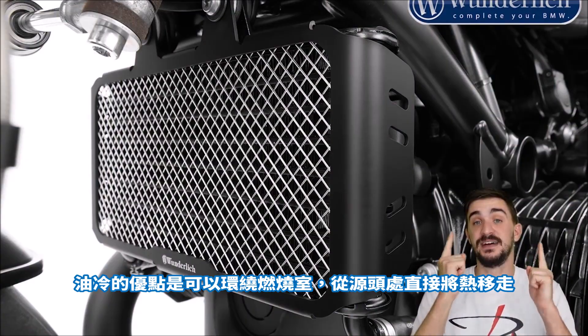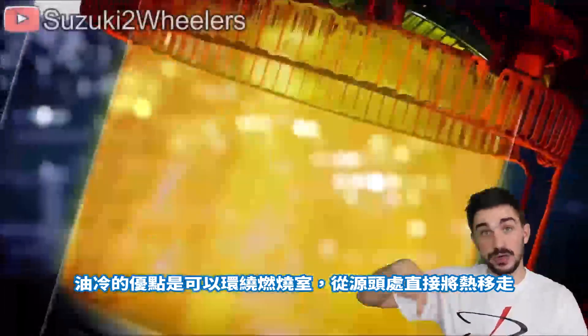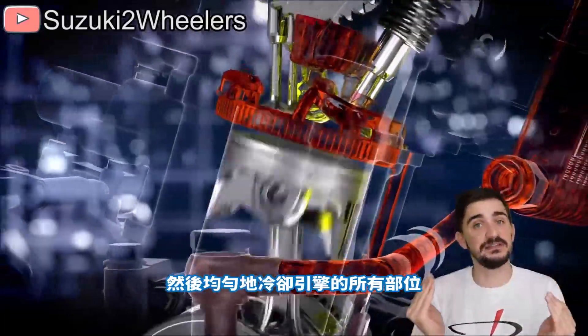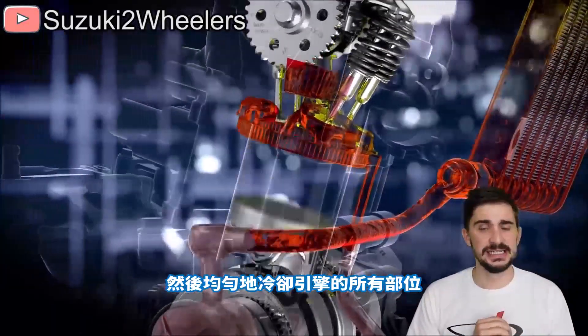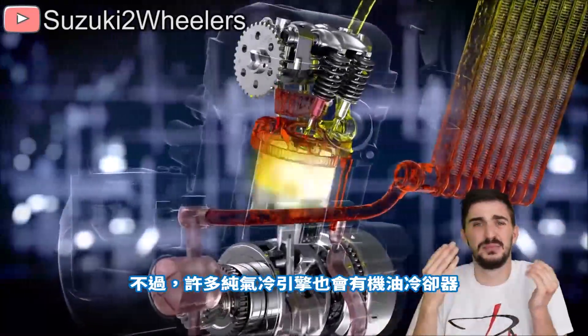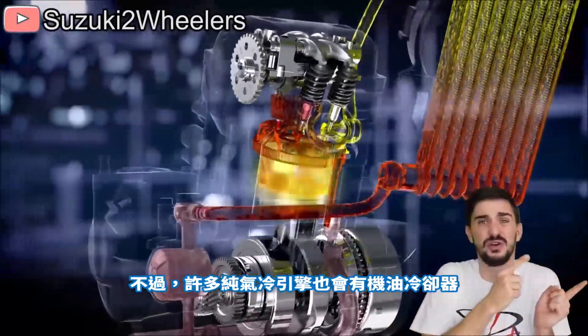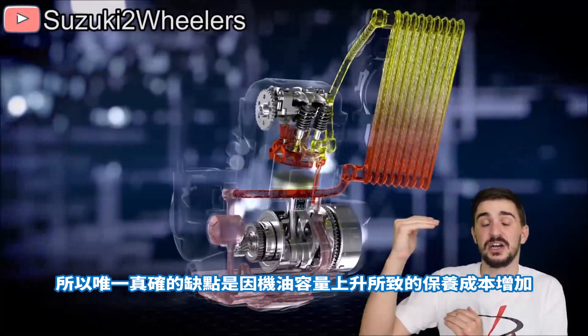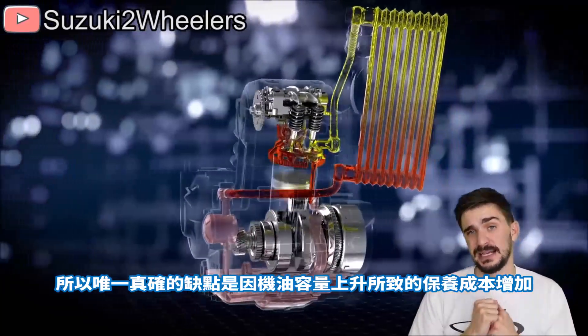So oil cooling has the advantage of being able to circulate all around the combustion chamber, take heat away right from the source, and evenly cool all parts of the engine. The downside is the presence of an oil cooler, which increases complexity and production costs — though most air-cooled-only engines also have an oil cooler — so the only real disadvantage is increased servicing costs due to the increased oil capacity.